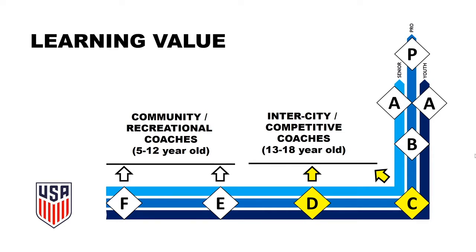Licenses D and C will teach you the principles of play in attack and in defense, and how to coach each principle of play. These licenses are for coaches with teams that are entering competitions and are part of competitive leagues. These days, almost every team is playing competitive soccer at some level.